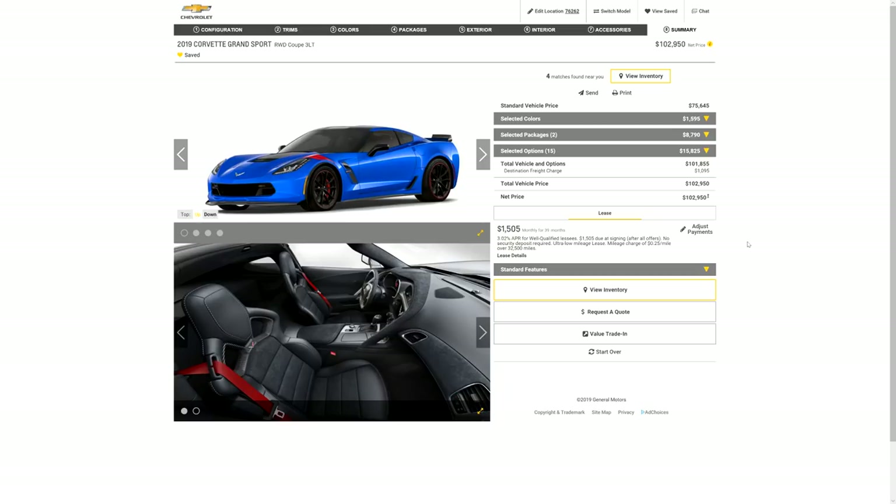This car is not even a Z06 or a ZR1 and we're well over a hundred thousand dollars. Obviously I didn't build this and actually buy it, but I wanted to show you guys how expensive this car can get. Honestly, if I didn't care about depreciation or getting the best bang for my buck and just had millions of dollars to throw away, I would build a Grand Sport just like this and go pick it up at the factory. But I've got to use my brain — if I'm going to get a Grand Sport, it's going to be a used one as close to this spec as I can find.